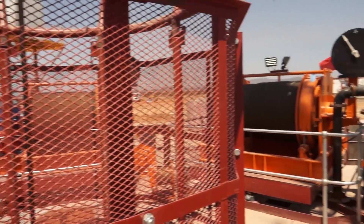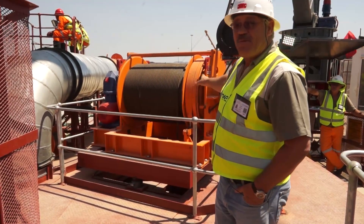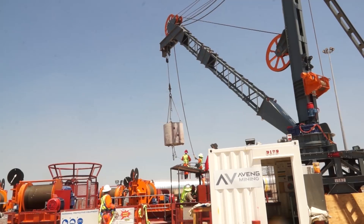That is a ventilation column. The ventilation column blows fresh, clean air down the shaft. And this is one of five Dymot winches. The Dymot winches actually raise and lower the stage — the working platform underground.